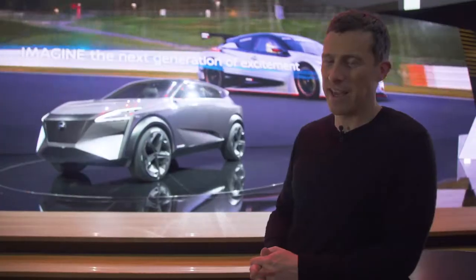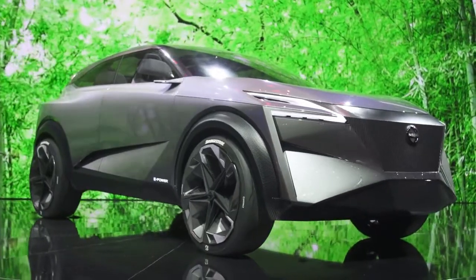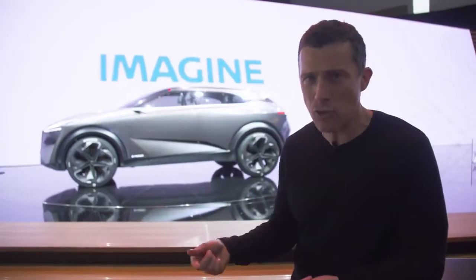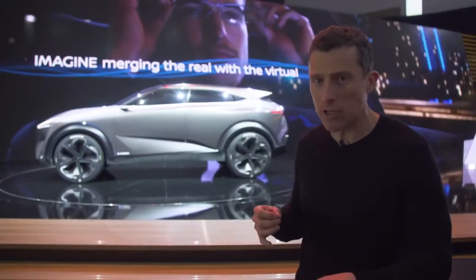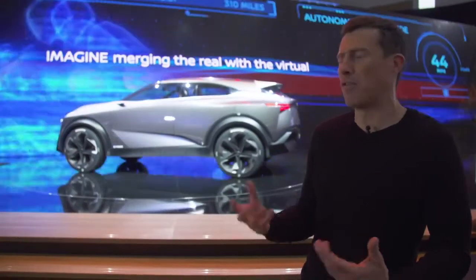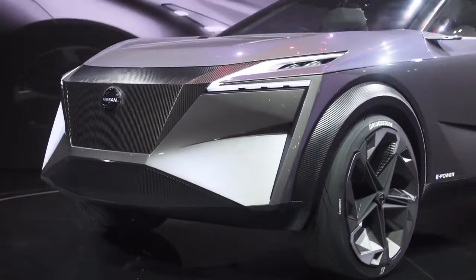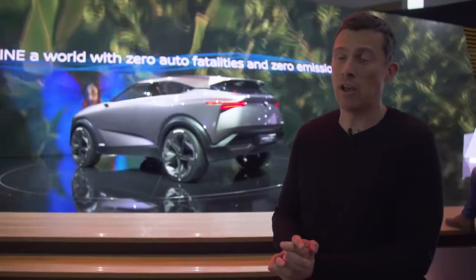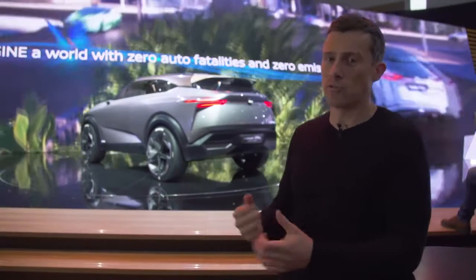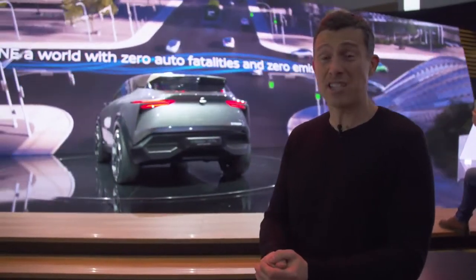Nissan is showing off a hybrid SUV here in Geneva called the IMQ. It's not your normal plug-in hybrid — it actually has a 1.5-litre petrol engine which provides power to the batteries, which then power two motors. So it's driven by electricity, although the energy comes from fossil fuel. That powertrain is going to go into production cars very soon. One thing that's good about it is loads of torque — 700Nm, which is more than a Nissan GT-R has.